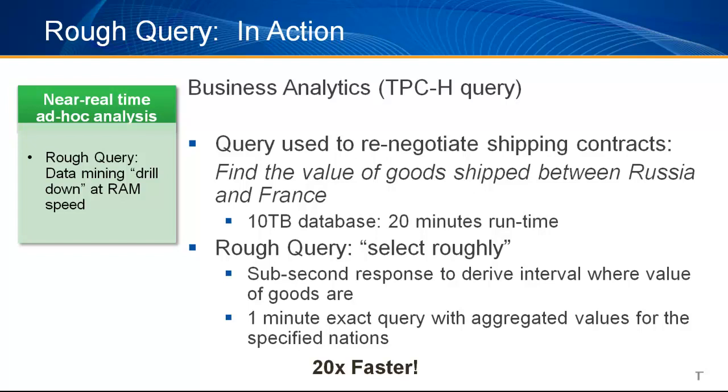Here is an example. The user is trying to find the value of goods shipped between Russia and France within a large dataset. Running this query against a 10-terabyte database might take 20 minutes or so. Using the new rough query capability, the database returns the interval where the value of goods falls in less than a second. Now running the exact query to get the aggregated value takes only a minute — 20 minutes versus 1 minute.